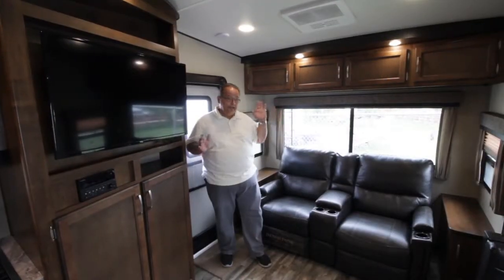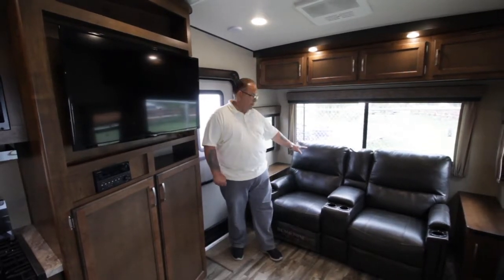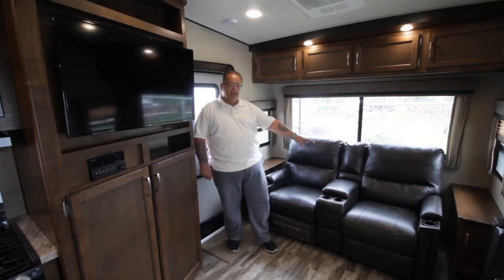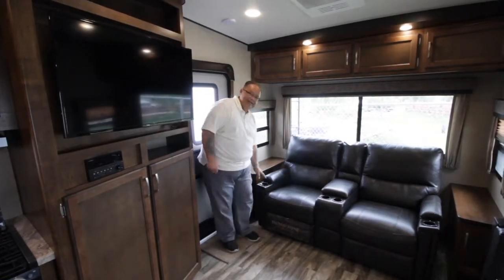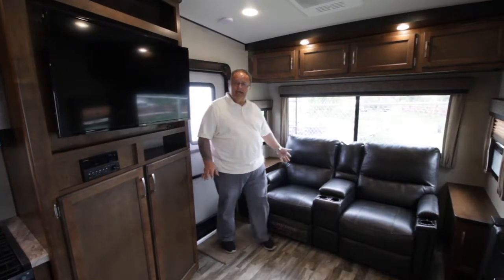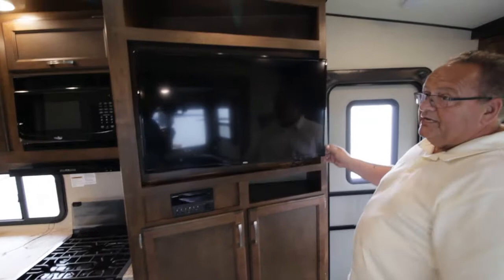So here we are - in my opinion, the best couples coach ever. First thing you're going to see when you come through the door is this beautiful theater seating. Two people recline, put your feet up, and yes, heating and vibrating on your recliners. How easy is that? Then you're just going to sit down and watch your big screen LED TV.